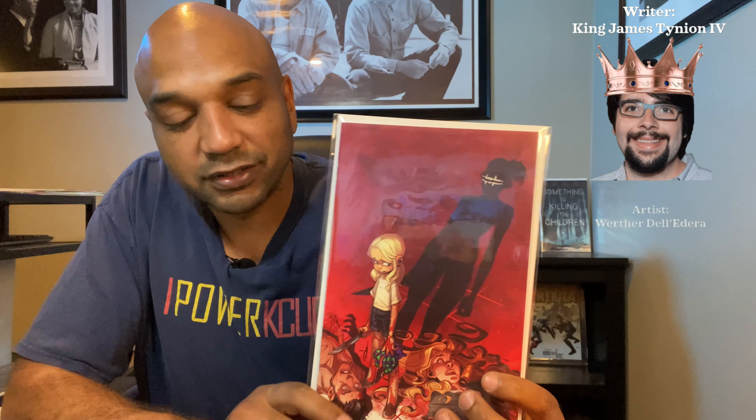Next up, Something is Killing the Children — the B cover to number 17. Great series, my favorite series. I actually gave a copy of this to my sister-in-law, so this will serve as my replacement so I still have two of them. Love this series, can't get enough — can't buy enough of it either.